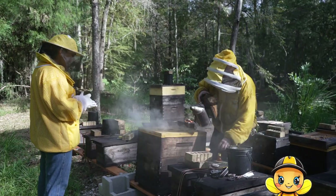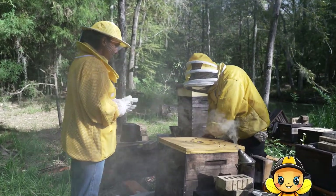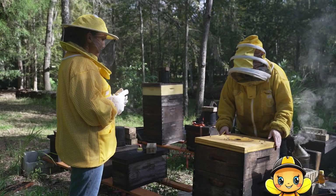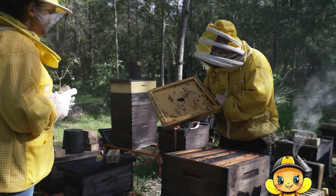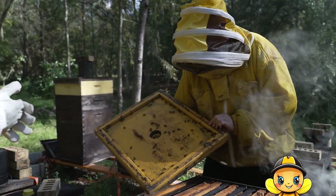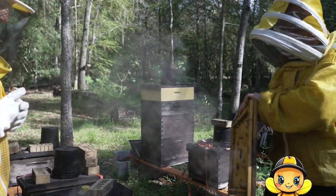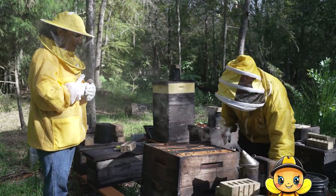Hi bees! So in this hive there's approximately about 100,000 bees, and I'm going to open the top. The bees use propolis, which is honey and tree sap, to seal their hives — it's a very sticky substance. So we'll pull this up, and there's a bunch of bees on here. Hi girls! So these are worker bees — these are all females. The queen is a girl, and all the workers are girls. This is considered a hive.